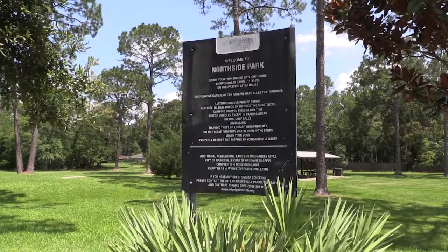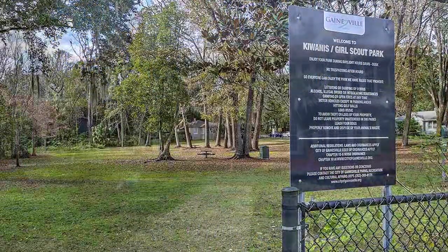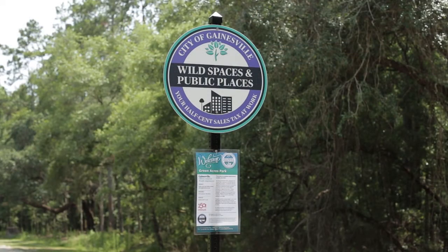Coming up, we're going to have a large improvement at Northside Park, Kiwanis Girl Scout Park, JJ Finley Park, and a few others. So it's a pretty wide platform of improvements that are being facilitated.